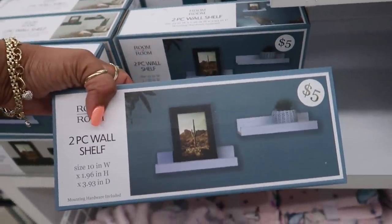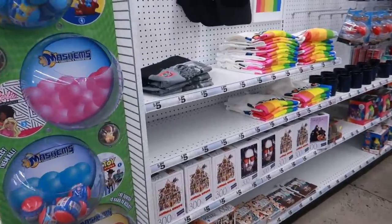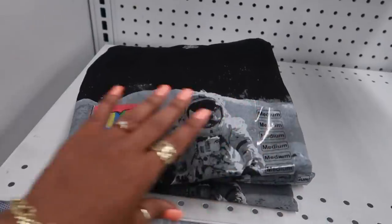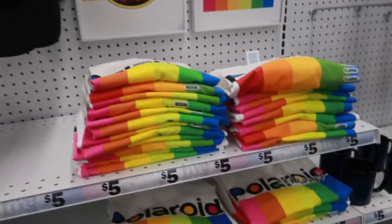There's a two-piece wall shelf right here — I've been seeing a lot of little shelves in there lately. Here are some more t-shirts; they have a whole wall of t-shirts in the back, but you can also find some shirts scattered around the store.